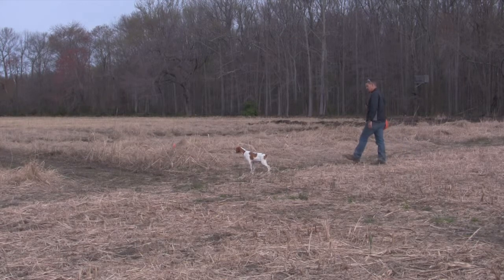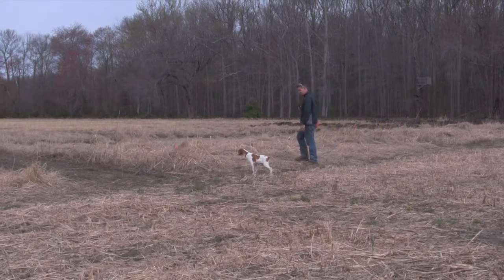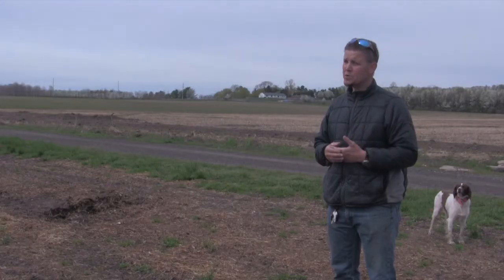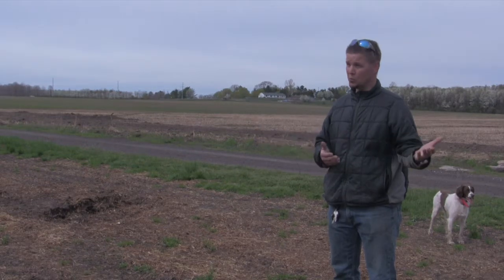Rusty got a little anxious when he saw someone walking at his bird, so he jumped, but stayed once the gun went off. With Missy, what we saw was a finished dog — actually the end result where Rusty's headed.